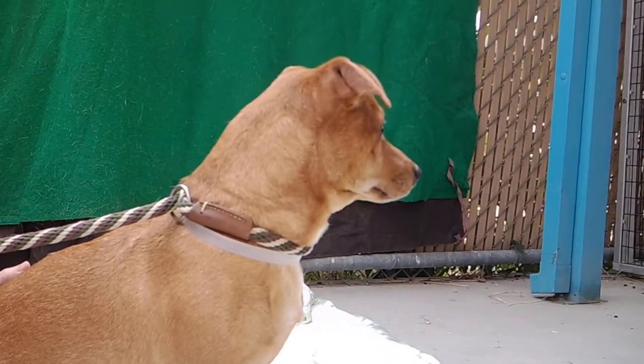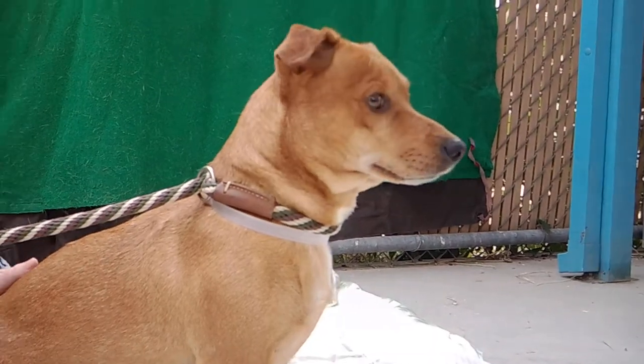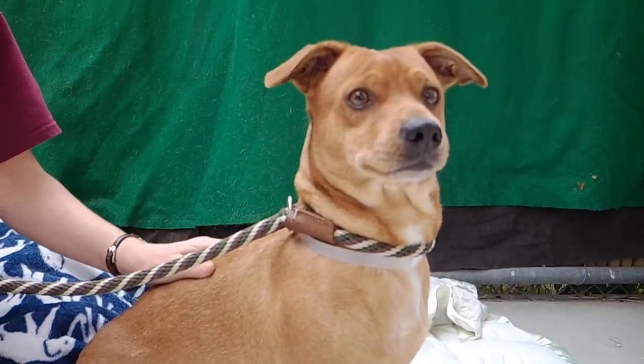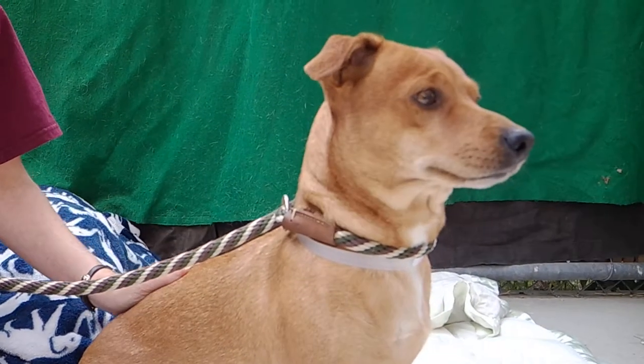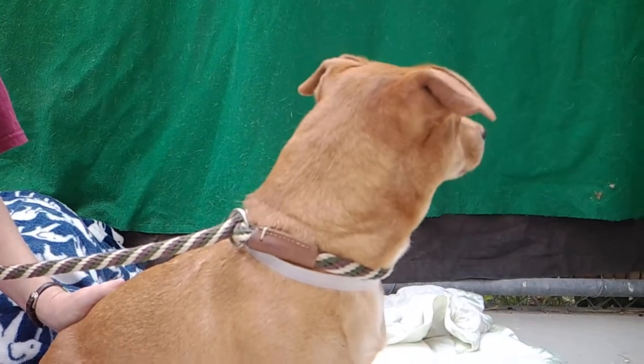Again, this is Kokomo. His animal ID is A5283410 and he's here at the Baldwin Hills Animal Care Center. Come on down, give him a visit, and bring him home with you. He'll make a great addition to your home.